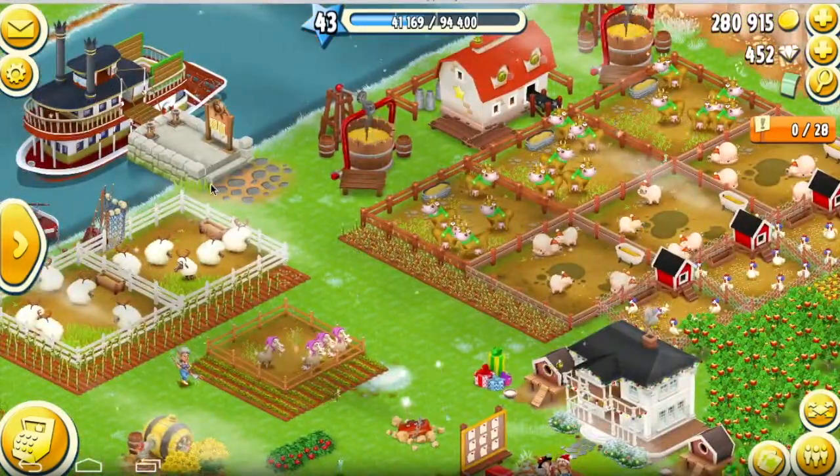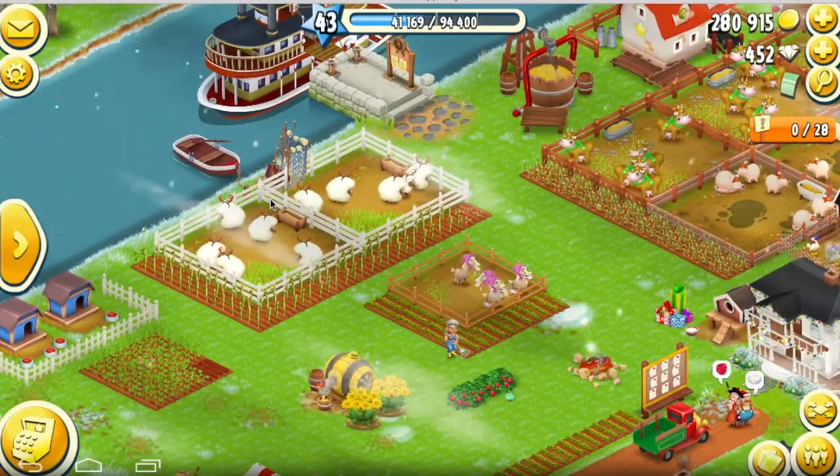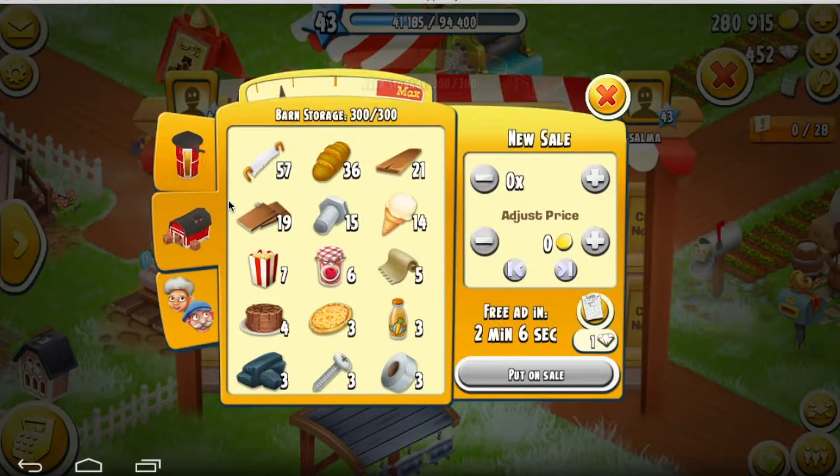I have a lot of fields and I don't harvest them right away — just wait for the right time. I see the market doesn't have as much, so go back to the shop. All right, here we are.